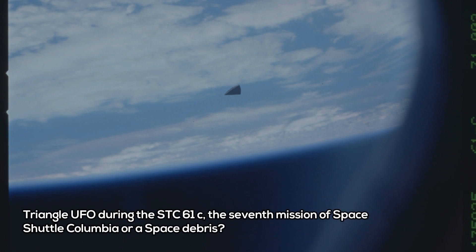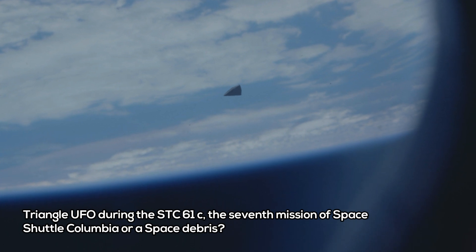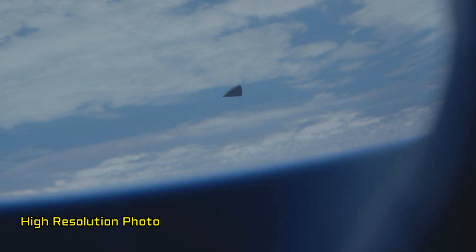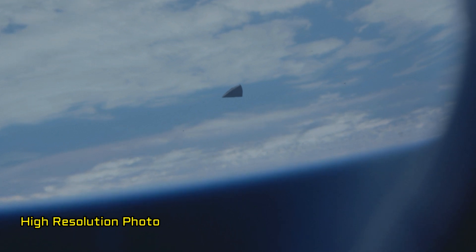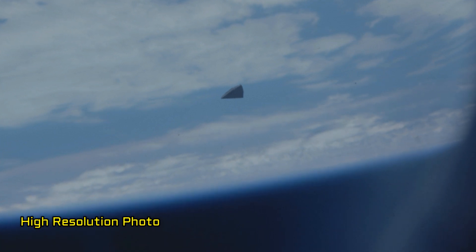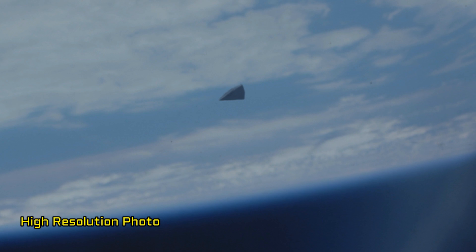Was the triangle UFO during STS-61C, the 7th mission of Space Shuttle Columbia, a craft or just space debris? The object is most likely a piece of space debris released from the shuttle payload bay — more likely, a piece of thermal insulation tile floating near the shuttle. Small, unsecured objects introduced into the bay during pre-launch processing, such as pen covers and baseball caps, could be released when the bay doors opened for mission activities.